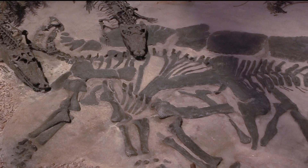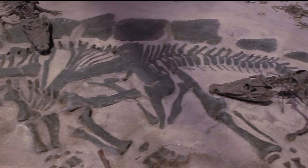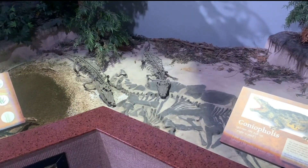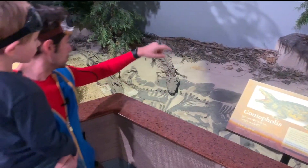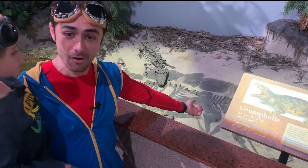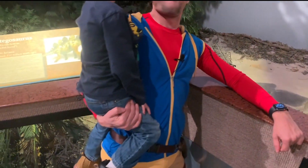Oh, there he is. There are his bones. Look at those stegosaurus bones. Look at those dinos. Oh my gosh. Do you see that giant dino up there? There's a big, giant dino. Look at how big he is.